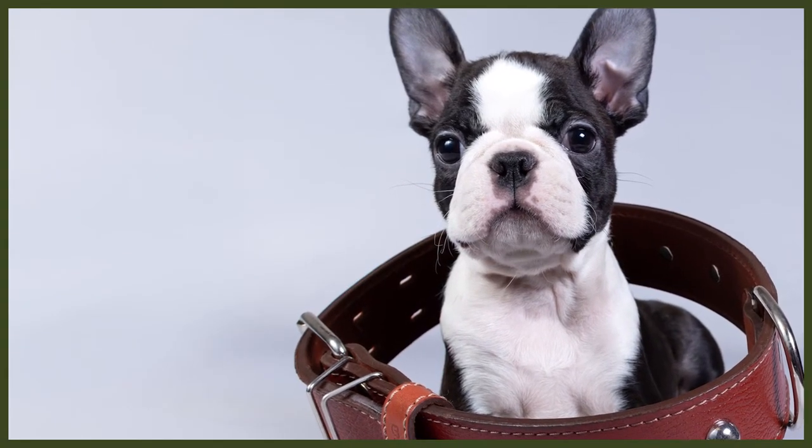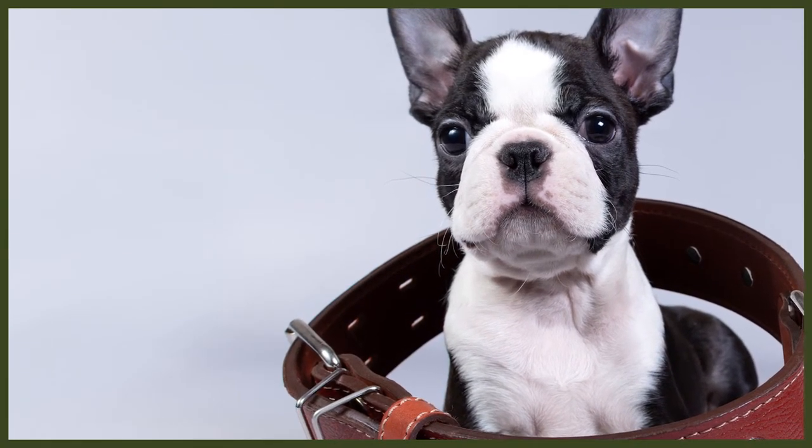Boston Terriers can be prone to particular health conditions like cataracts, cherry eye, heart murmurs, allergies, and problems with the esophagus. As I said before, your pup may not end up suffering with these issues, but it's very important to be aware of what they could be prone to.